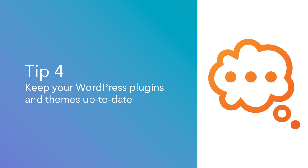Tip number four: keep your WordPress plugins and themes up to date. Plugins are updated by those who develop them. This way, the person who developed them can introduce new features, improve performance, and fix bugs which improve security.